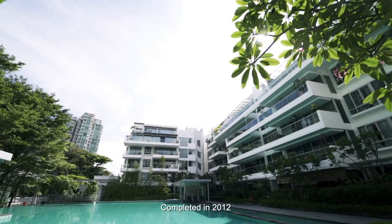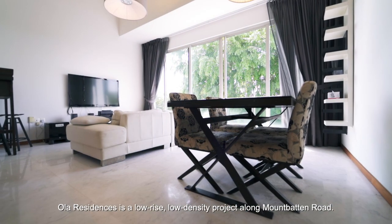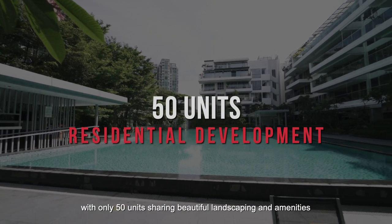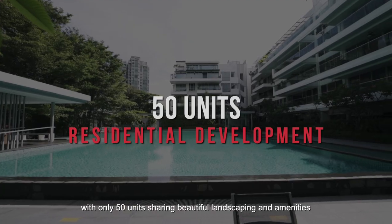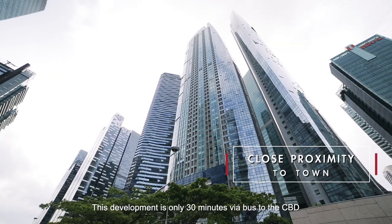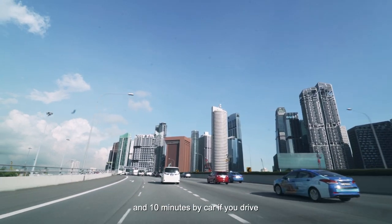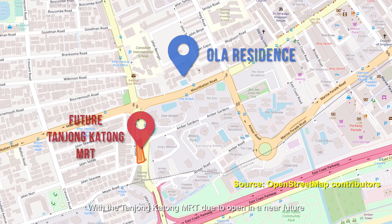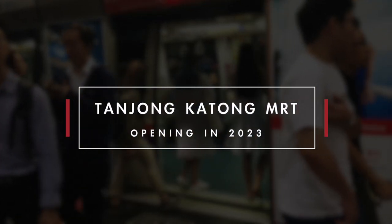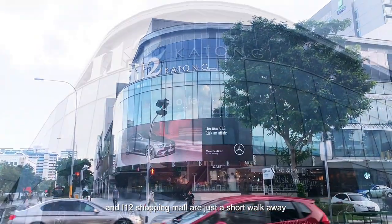Completed in 2012, Ola Residences is a low-rise, low-density project along Mountbatten Road. Exclusive living awaits you with only 50 units sharing beautiful landscaping and amenities. This development is only 30 minutes via bus to the CBD and 10 minutes by car. With the Tanjong Katong MRT due to open in the near future, zipping to town will be a breeze, while the famous Katong eateries and i12 shopping mall are just a short walk away.